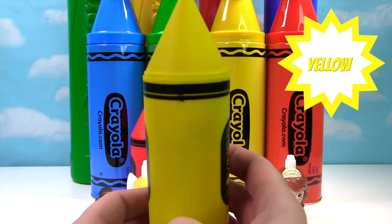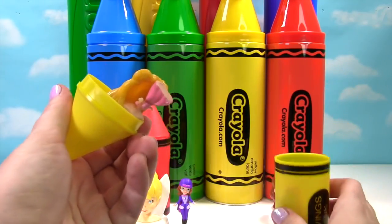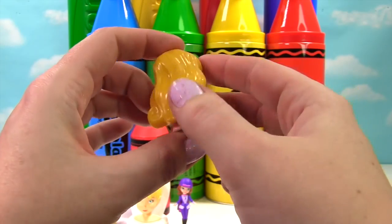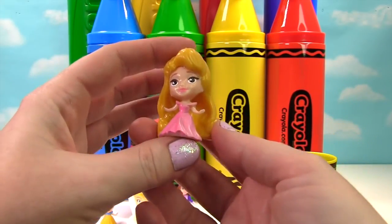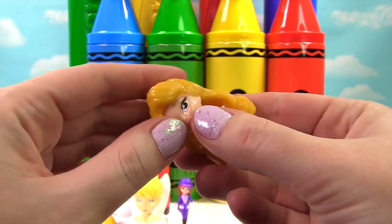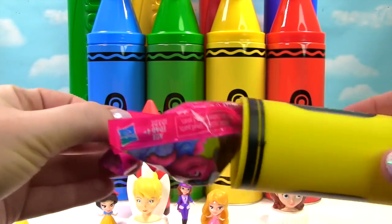Sophia was in front of our yellow crayon. Let's see what's inside. It's another princess — her blonde hair matches the yellow crayon. It's Aurora! She's a Fashem so we'll give her a little squish. It's time to see what else is in here.